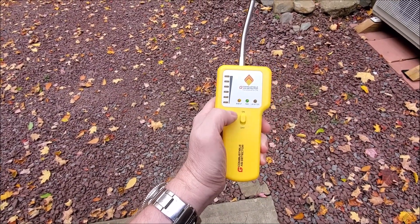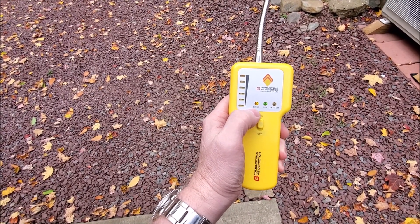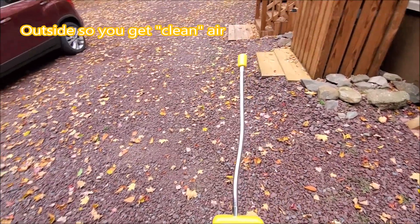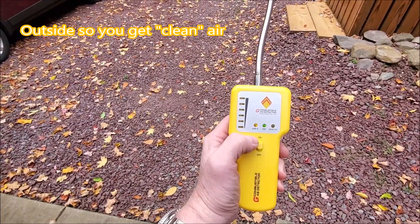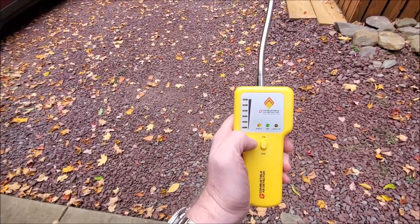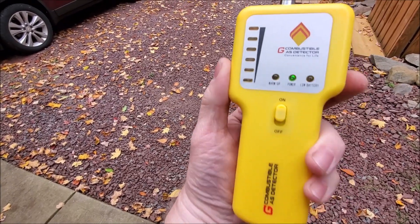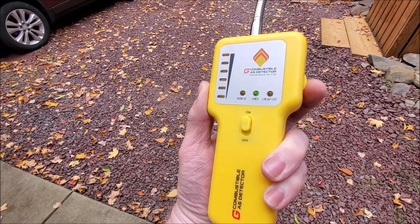So you turn this on and it's going to say warm up. You're going to let it warm up for, I think it's about 10 seconds. And you want to do this outdoors so you have no gas interfering with it — you have supposedly clean air in your area. So that light went off, and I'm going to adjust this on the side, up and down, this little dial.